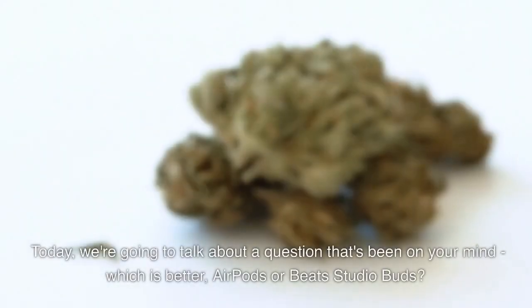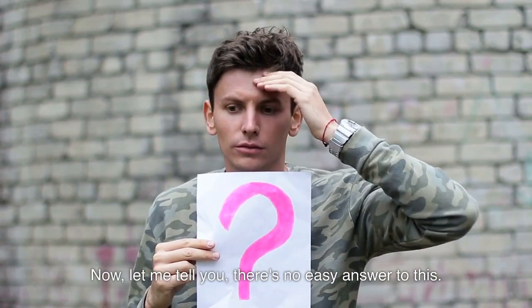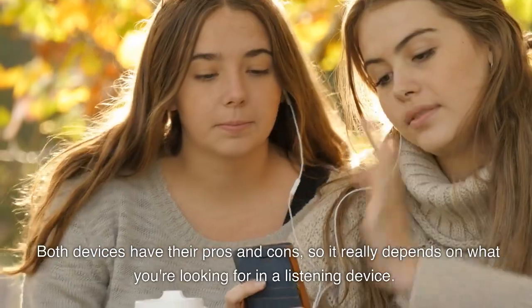Greetings. Today, we're going to talk about a question that's been on your mind: which is better, AirPods or Beats Studio Buds? There's no easy answer to this. Both devices have their pros and cons, so it really depends on what you're looking for in a listening device.